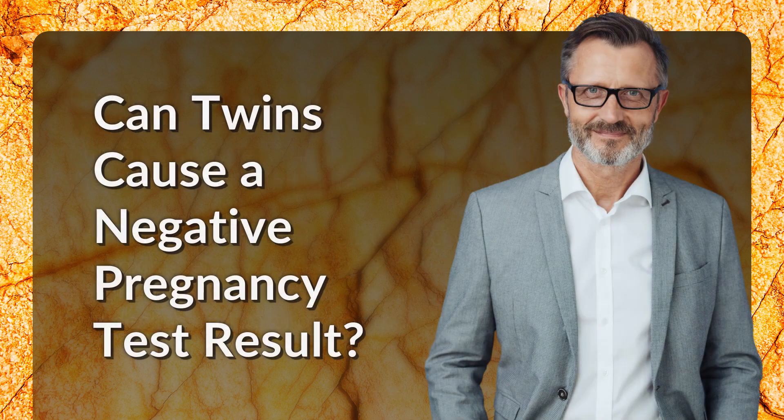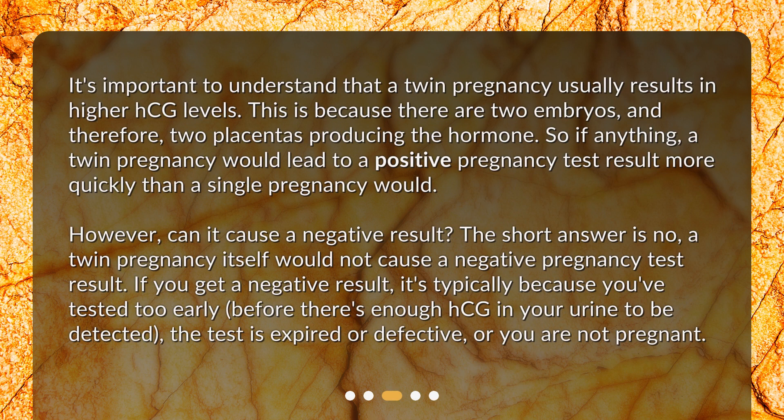It's important to understand that a twin pregnancy usually results in higher HCG levels. This is because there are two embryos, and therefore two placentas producing the hormone. So if anything, a twin pregnancy would lead to a positive pregnancy test result more quickly than a single pregnancy would. However, can it cause a negative result? The short answer is no — a twin pregnancy itself would not cause a negative pregnancy test result.